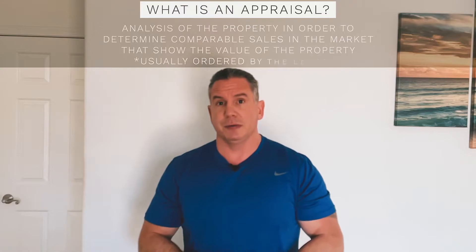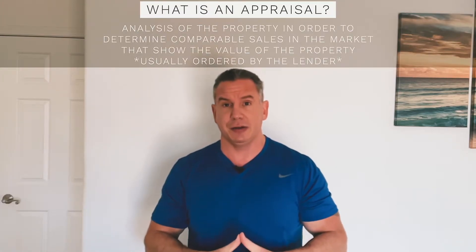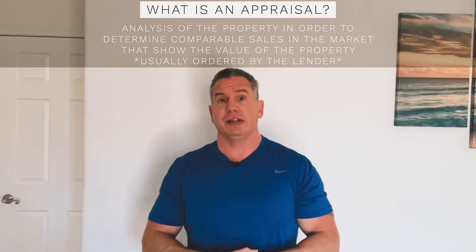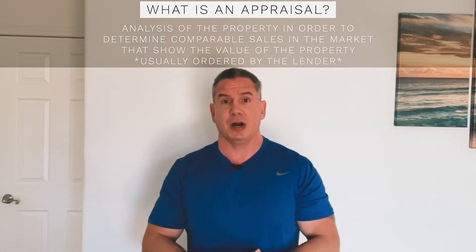Appraisals are part of the process that you go through when you're purchasing a property, whether it be a rental property or even your personal residence. It's just one of those steps in the transaction. An appraisal is typically ordered by your lender. They're trying to determine the value of the property, making sure that there are comparable sales in the market that show the value of the property.